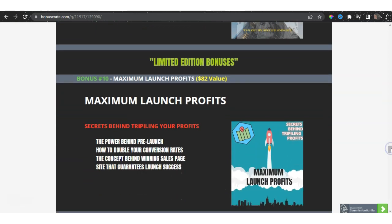Let's talk about Maximum Launch Profits. If you have a product, you know how hard it is to launch — you need to find where to launch it, what pages you need, where to send those pages, where to introduce your product. I've got you covered here. I'll give you access to Maximum Launch Profits: secrets behind tripling your profits, the power behind pre-launch, how to double your conversion rates, the concept behind a winning sales page, and sites that guarantee your launch success.